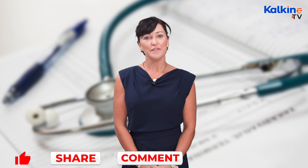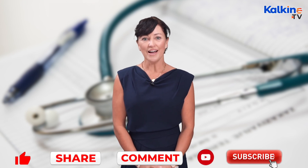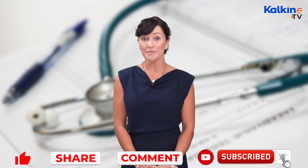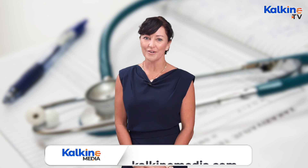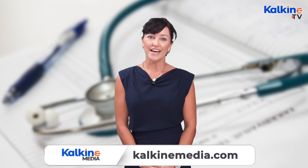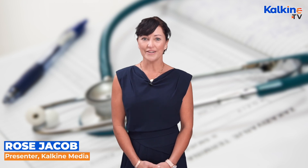If you enjoyed the information contained in this video today, then make sure to like, share, comment, and subscribe. And don't forget to press the bell icon to stay across the latest videos. For more information, head across to kalkinemedia.com. I'm Rose Jacobs for Kalkine.